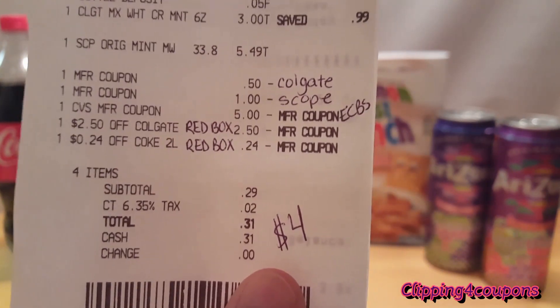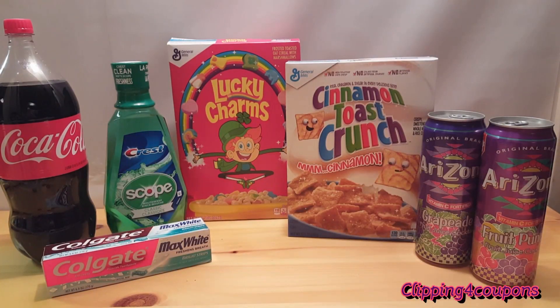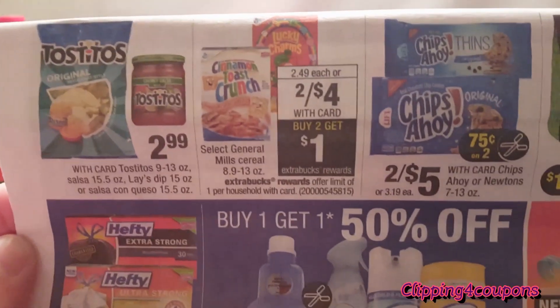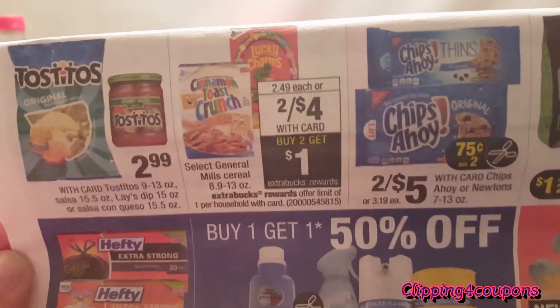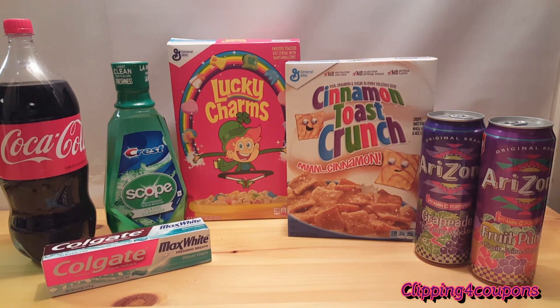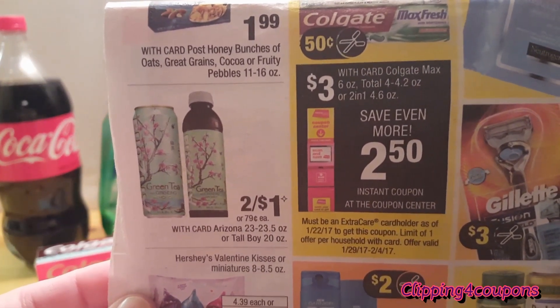We're going to take that $4 ExtraCare Buck and roll it into our second transaction where we're going to pick up two boxes of cereal. I picked up Lucky Charms and Cinnamon Toast Crunch, which are on sale two for $4 this week. When you buy two you'll get a $1 ExtraCare Buck — limit of one per card. If you go to coupons.com you can print a coupon for $1 off two, making these two for $3. I also picked up two Arizonas, on sale two for $1 or $0.79 each.